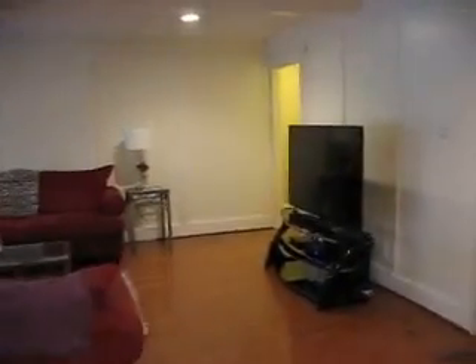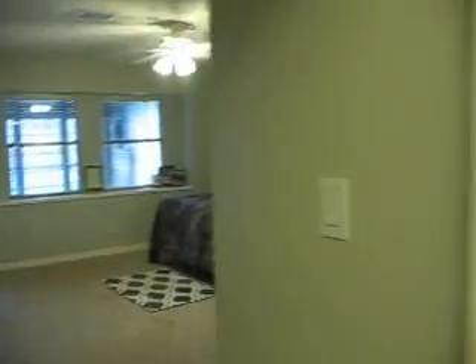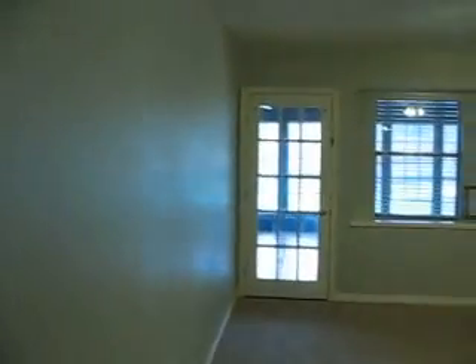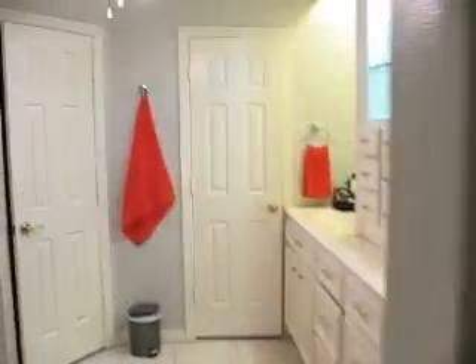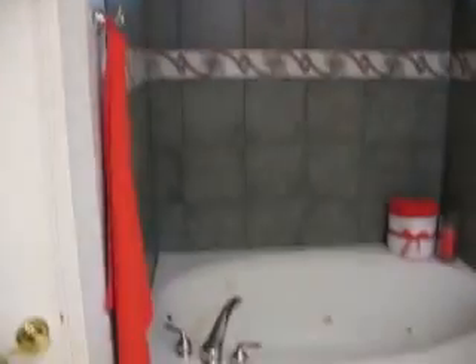The master bedroom is downstairs. We will go ahead and walk on over to the master bedroom. Lots of space for the master. It does have a door that leads off to the sun room. Whole lot of room in here. The master does have a separate tub and shower. There is the shower, and then look at that big old bathtub there. Nice tile work.